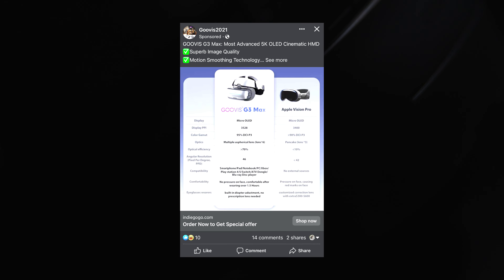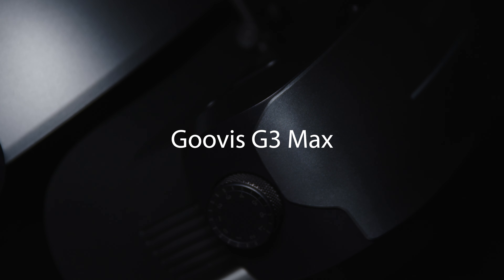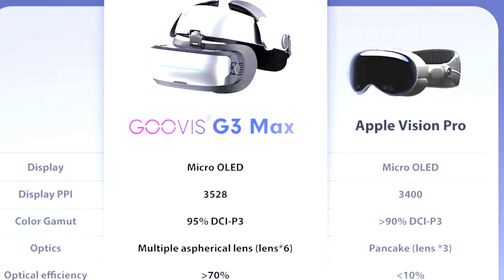A couple weeks ago I saw an ad on Facebook comparing a really unique new device that has just been released to the Apple Vision Pro. At first glance the ad makes it seem like this device, the Guvis G3 Max, is superior to the Apple Vision Pro. However, taking a deeper look, I was surprised to find things that were just factually false or very misleading.